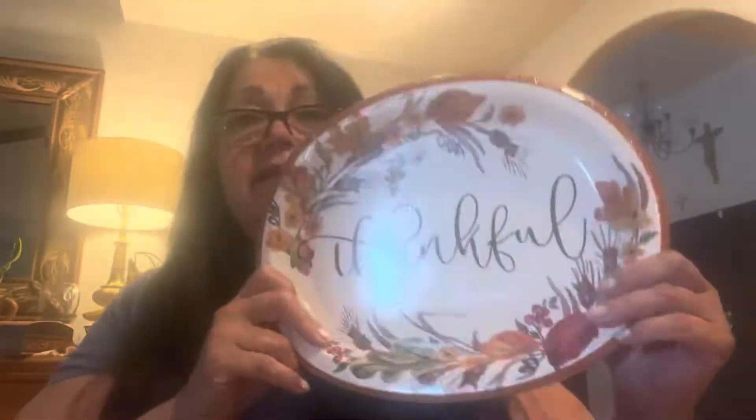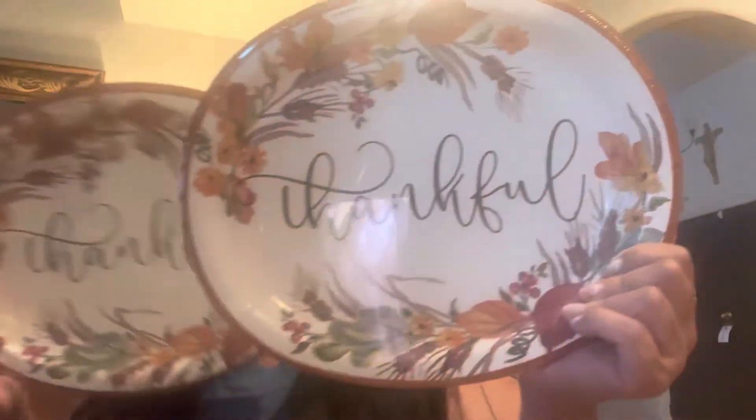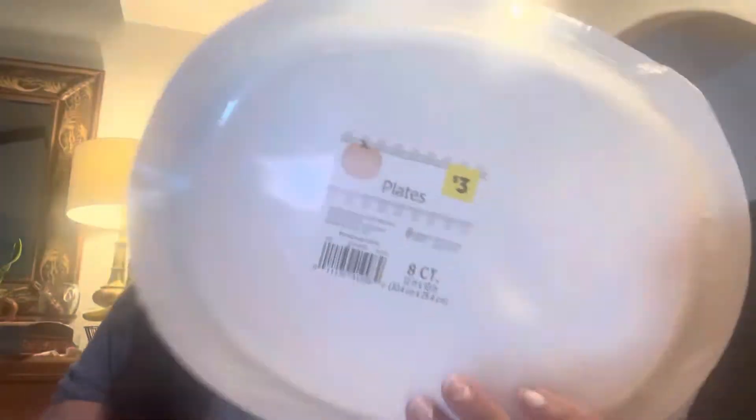Then we picked up these thankful plates. They're beautiful and they're huge. You get eight per pack and they were $3. Already gearing up for Thanksgiving! And then for the dessert plates, you get eight to a pack for a dollar. We plan on having a lot of desserts.